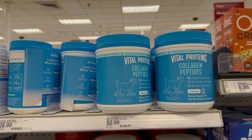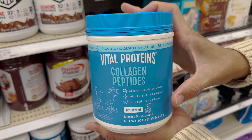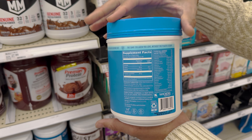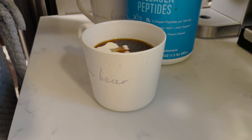Next on the list is collagen powder — great for joint support, skin, hair, and nail health. Also a grass-fed, pasture-raised product. We grabbed the 20-ounce container from Vital Proteins, and it lasts us about a month. Priced at $39.99, and it dissolves in hot or cold liquids.